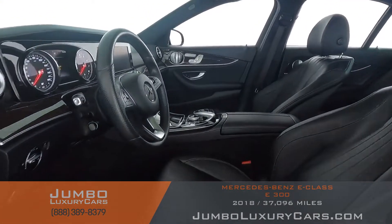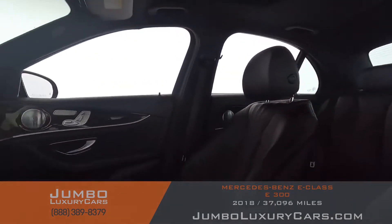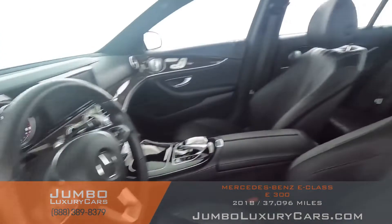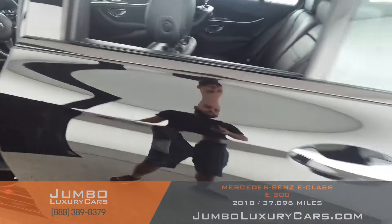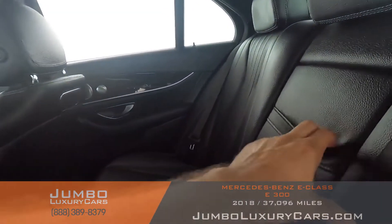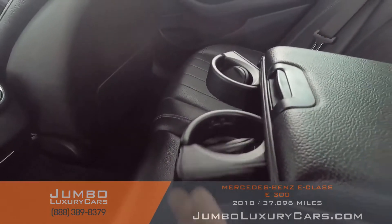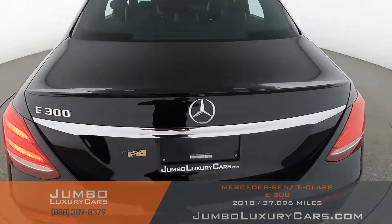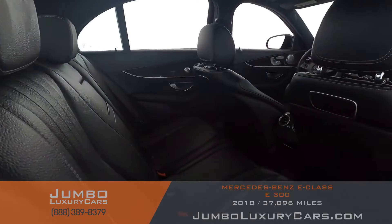Now let's check out the interior. All buttons are in excellent condition. The driver's seat is in excellent condition — absolutely no signs of wear and tear. Back seats are in excellent condition as well. Here we have additional storage with cup holders. The passenger seat is in excellent condition as well.